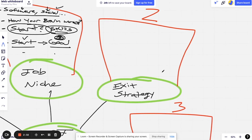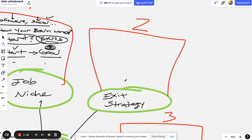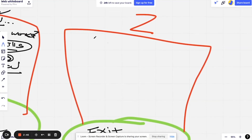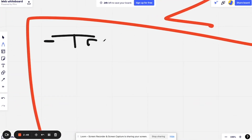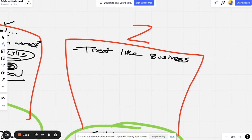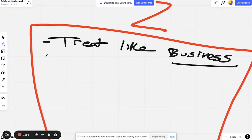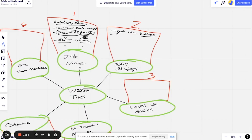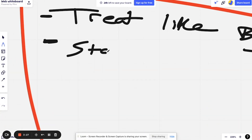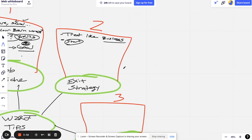The second big tip for working two remote jobs is you have to have what's called an exit strategy. The way I like to think about it — and how I do it myself — is treat all of this just like a business. Don't treat it like a W-2 job or a nine-to-five. I work two remote jobs but I'm also creating content and a masterclass, so here's my roadmap and what I suggest you do as well.